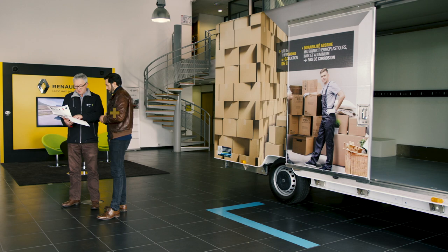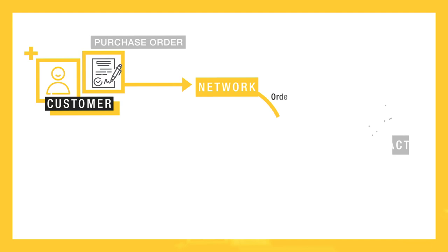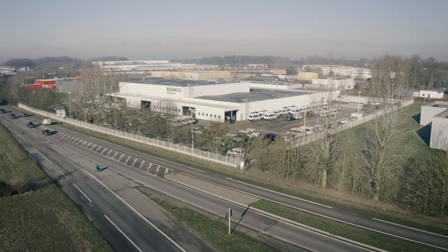Renault Tech carries out over 300,000 conversions yearly. Wherever their point of order, our customers benefit from Renault network quality ensured by our end-to-end expertise.